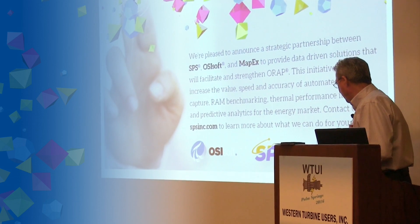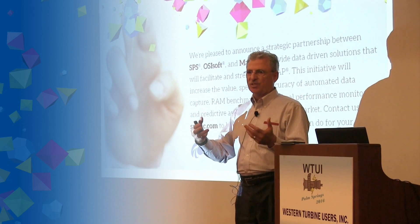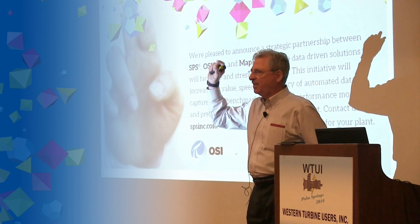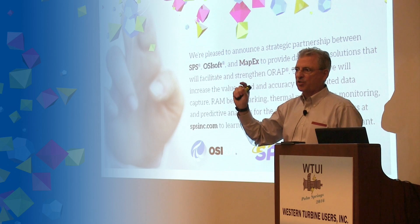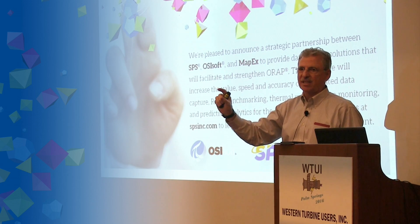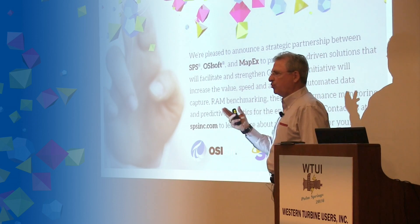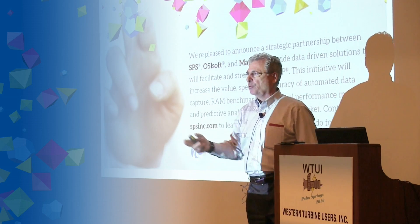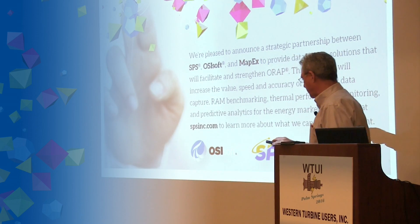We have another relationship with a company called MapX. MapX is a thermal performance monitoring system. Now you can look at not just the availability and reliability performance of your asset, but also the thermal performance. At the end of the day, you can determine what the correlation is between your maintenance plans and your thermal performance — and that information is available to you through that system.